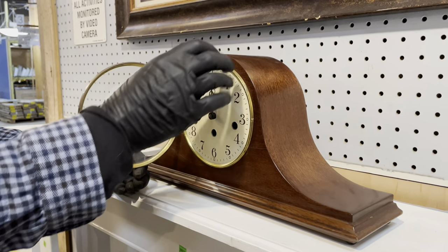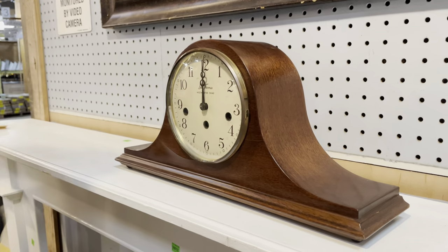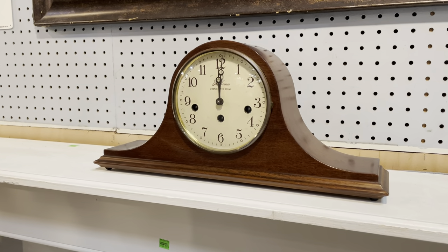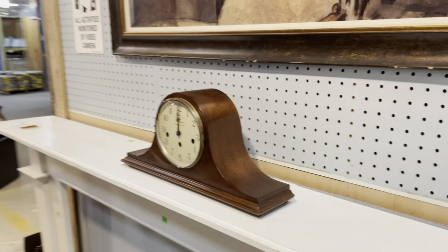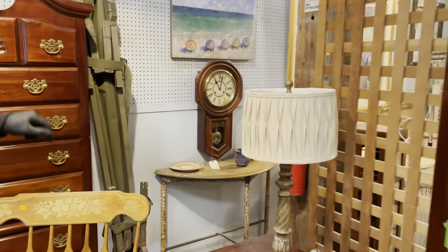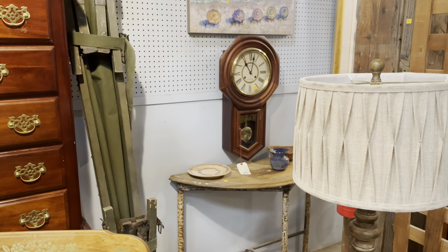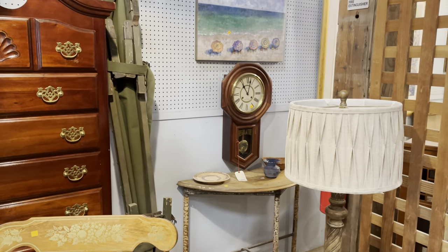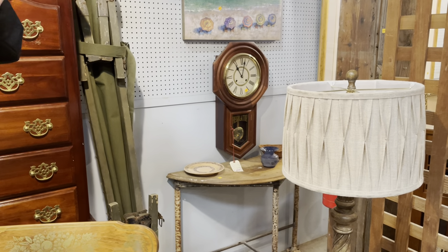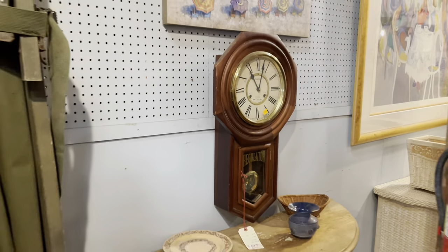We do also have this — actually a Korean regulator clock. It's a 31-day clock and it does run. It's not level right now so it's not running at this moment, but if you want a clock that's going to run for 31 days without winding, that's the clock. It just needs to be carefully wound and may need a good cleaning service. That's also a fairly inexpensive clock at $95 — very reliable, good case, and it's probably about 40 years old.